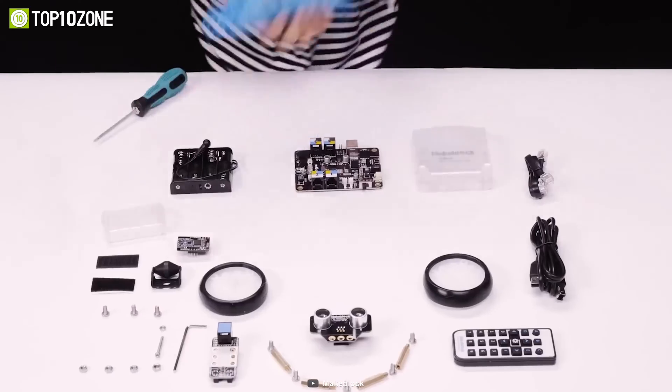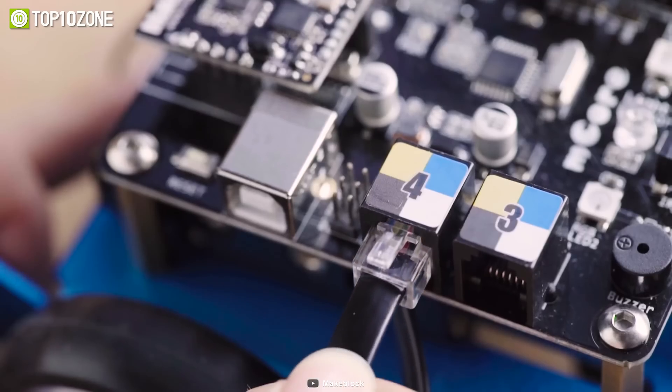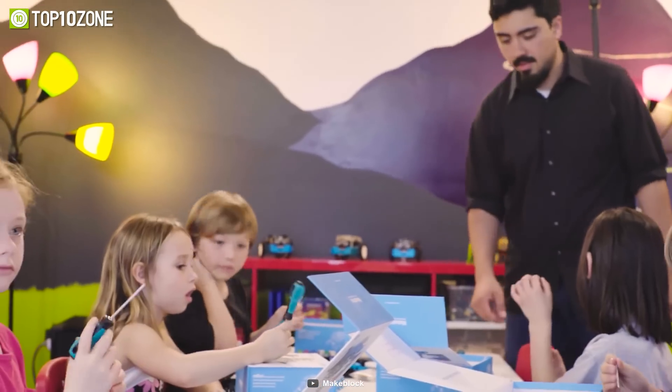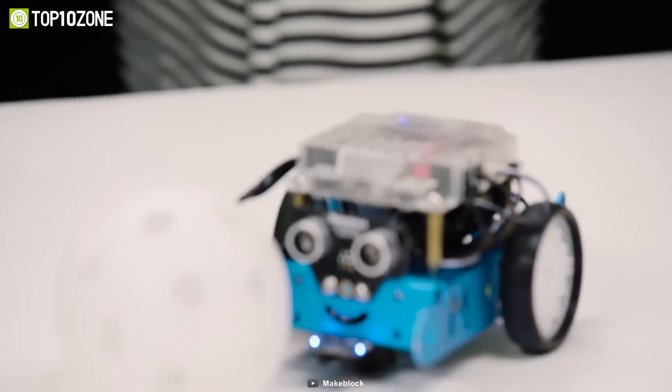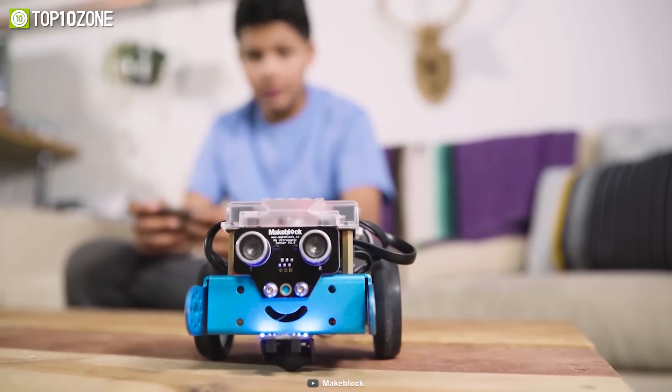The easy-to-assemble kit can be set up in a short time with just a screw, allowing children to learn more about electronics, machinery, and robotics while assembling. In short, it is a well-packed educational toy that will amaze your child and let them discover the secrets of programming and electronics.